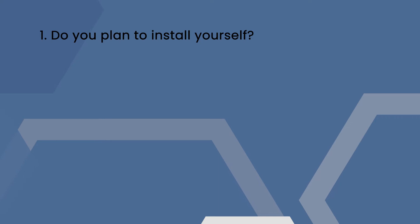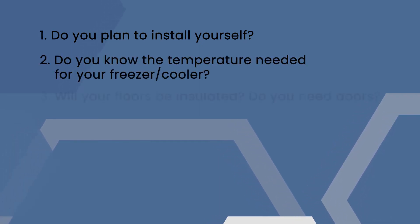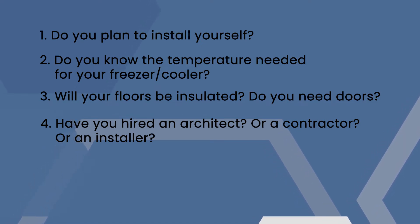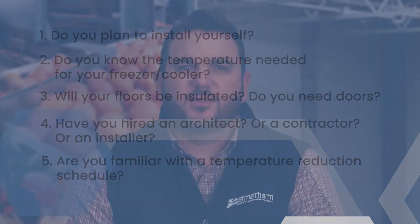Before you get started, let's go over some top questions that you need to ask yourself in the pre-planning stage of development. Do you plan to install yourself? Do you know the temperature needed for your freezer or cooler? Will the floors need to be insulated? Do you need doors? Have you hired an architect, a contractor, or an installer? Are you familiar with the temperature reduction schedule? These are just a few of the questions you have to ask yourself before you start the project. How you answer these and the other questions in our free project planning guide will determine how prepared you are for your build.